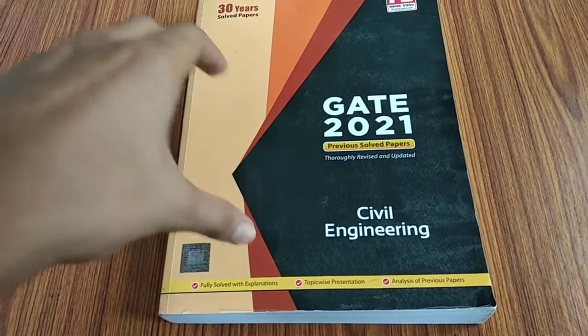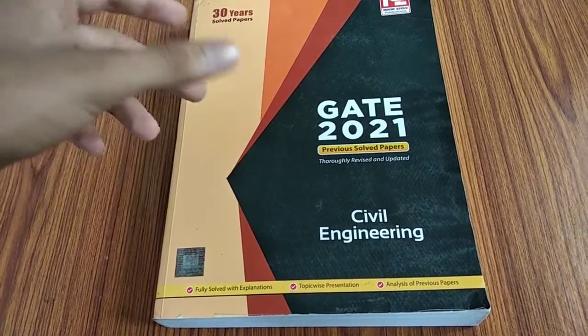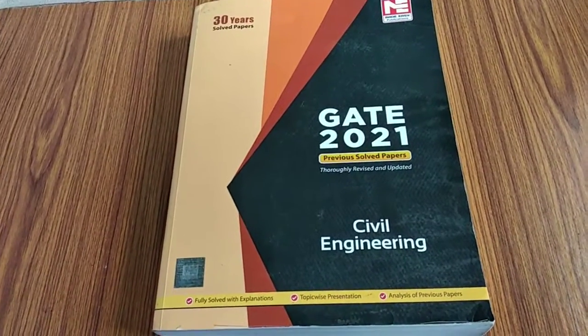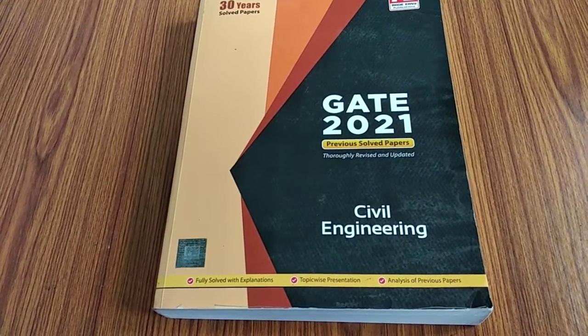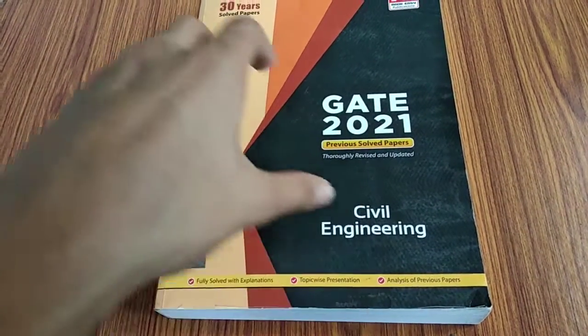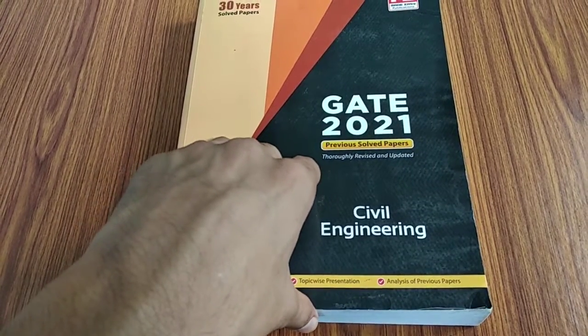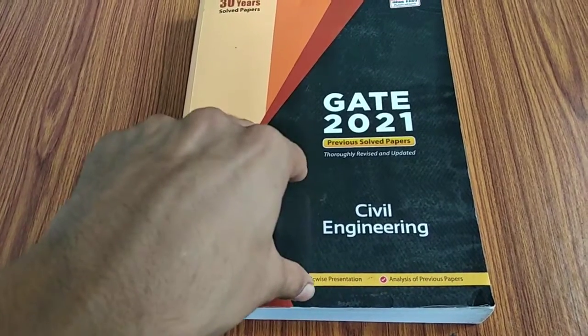This is a very powerful book. Not just this one by Made Easy — you may also buy previous year solved papers books by any other coaching academy, institute, or private publisher. Previous year papers play an important role in GATE preparation.